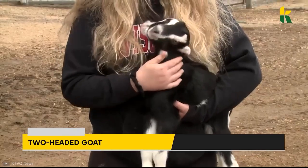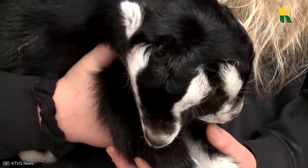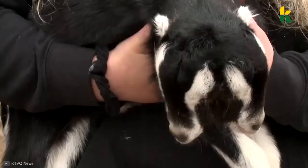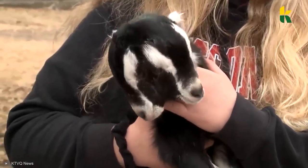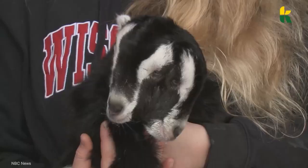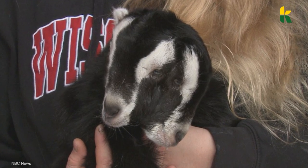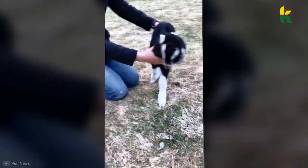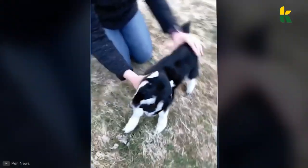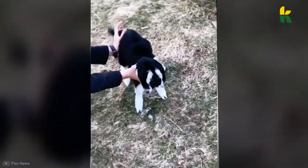And then we have the two-headed goat. Everyone, meet Janus — a two-headed goat born in April 2020. In the madness that was 2020, the Nuske farm from Wittenberg, Wisconsin got a pleasant surprise. The owners of the farm were delighted to see that one of their goats gave birth to a two-headed miracle. They named him Janus after the two-headed Greek god who was the symbol of duality. In 2020, this family farm produced a thousand goats and only one of them was born with two heads.